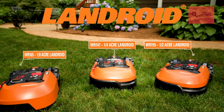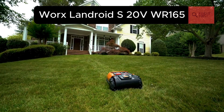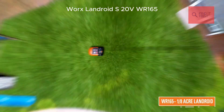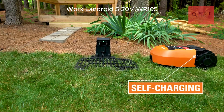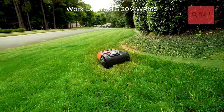First up, we've got the WORX LANDROID S 20V WR165. This one's a champ for smaller lawns, handling up to one-eighth of an acre, or about 5,445 square feet. It's compact, affordable, and super easy to set up — perfect for those of you with cozy yards or tight spaces.